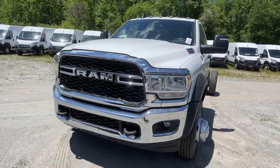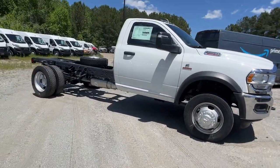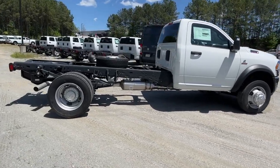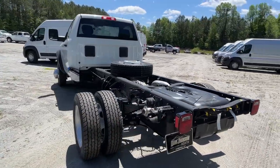Get acquainted with the 2024 Ram 5500 HD. This mighty 5500 delivers unsurpassed strength, the latest tech, and all-day comfort. Powerful, smart-working, and designed with your needs in mind, this impressively capable truck has what it takes and then some.